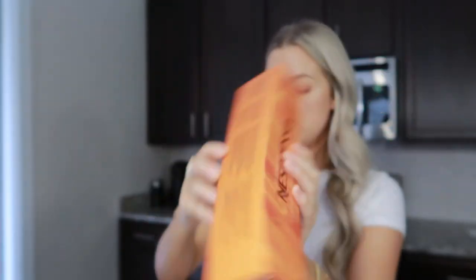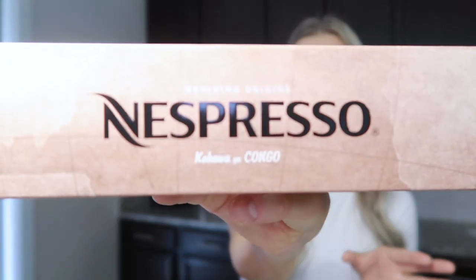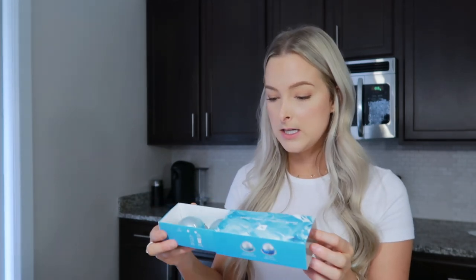They also gave me some — the caramel cookie coffee, hazelnut muffin coffee, and pumpkin spice cake, which I'm excited to try. There's also one I'd never tried before — I don't know how to pronounce it, but it's their first organic coffee. The store associate told me it's comparable to the Malazio, which is my favorite, but a little bit sweeter. So I thought that would be good to try. Even though I'm a huge espresso shot person, I wanted to try a few flavored coffees.